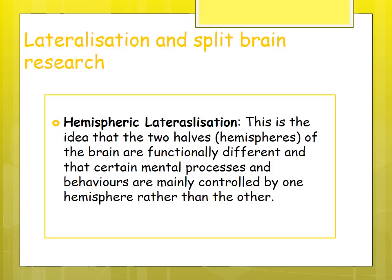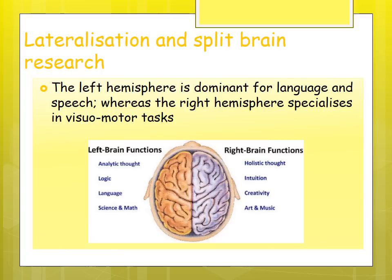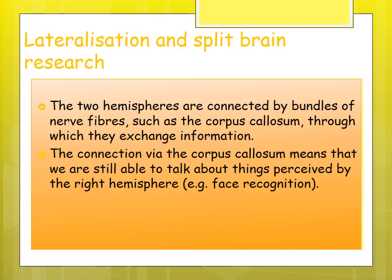Lateralization is the idea that the brain is divided into two hemispheres which differ from each other, with certain mental processes mainly controlled by one hemisphere or the other. Language and speech are dominant in the left hemisphere, whereas the right hemisphere specializes in visual and motor skills. The left brain tends to be associated with logic, language, science, and maths; the right brain with intuition, creativity, art, and music. These hemispheres are connected by the corpus callosum, which carries information between them.